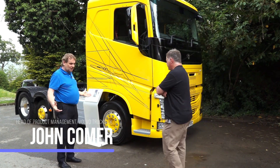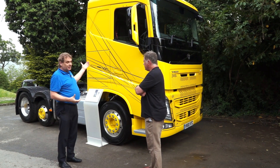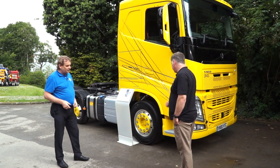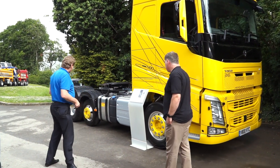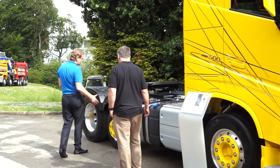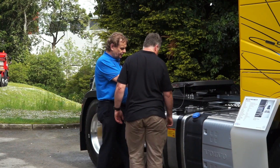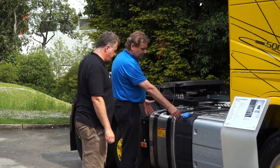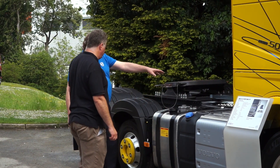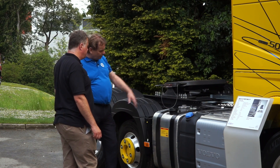One of the key areas in terms of saving weight is to optimise it for the operator. So we've got a sleeper cab, we have a single mono leaf spring, and then we have this lightweight 16-tonne bogey which gives us not only the weight saving but also space on the chassis for additional hydraulic tanks. These hydraulic tanks have been fitted from the factory and finished off in the UK for bulk tipping operations.